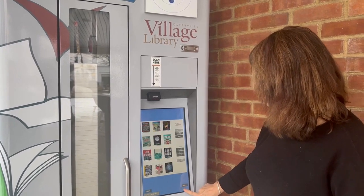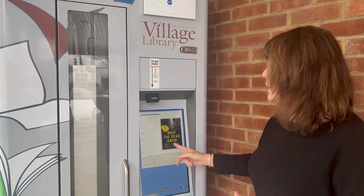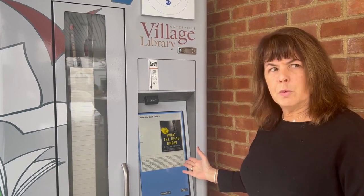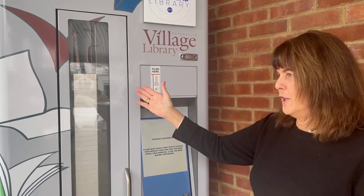To scroll through, you hit the next button. If you see something you like, you just click on it and it tells you a little bit about it, so if you're looking for something new to read, you can find it here. Then if you decide you want to borrow that item, you click Borrow Item.